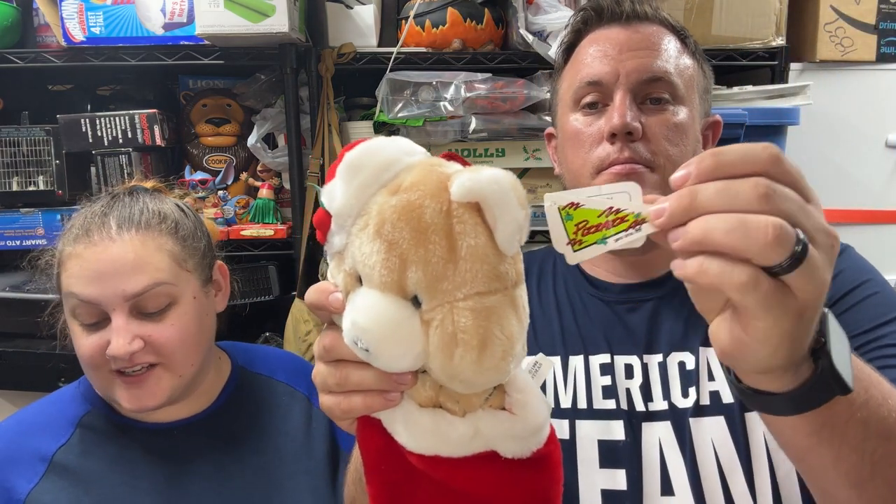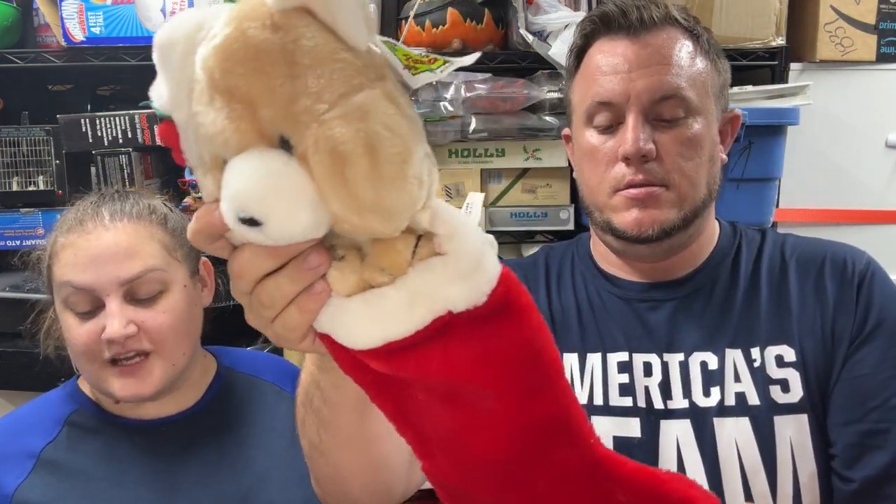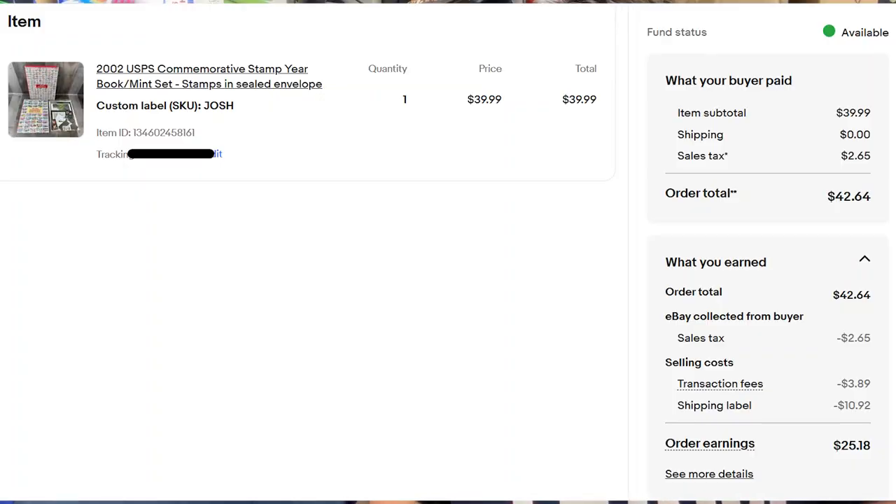A vintage Pizzazz Ganz Christmas stocking with a bear plush — he's got a little holly on his hat — sold for $40 shipped. He was $3 at an estate sale. We love plush Christmas stockings — sold four to six of them last year right before Christmas. If you can get them for a couple bucks, especially cool animals like a panda or a specific breed of dog, people will buy them.